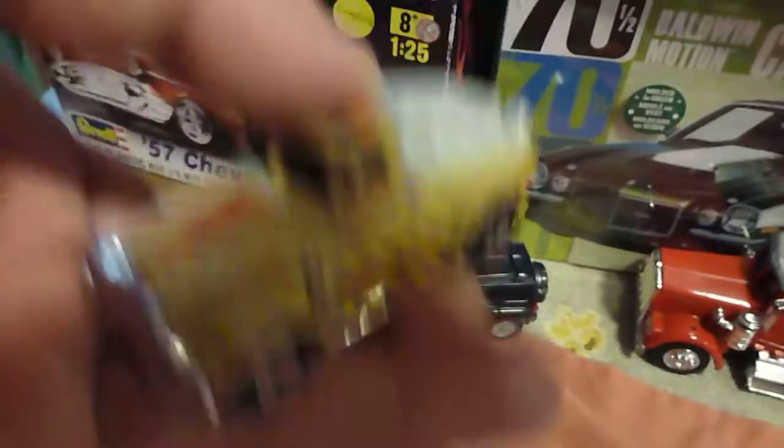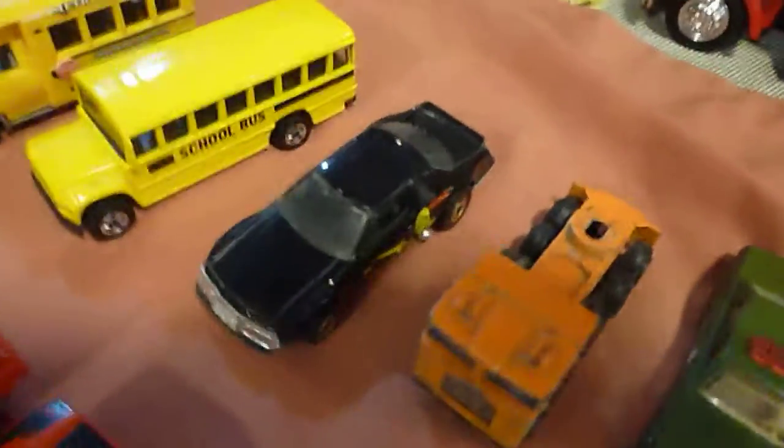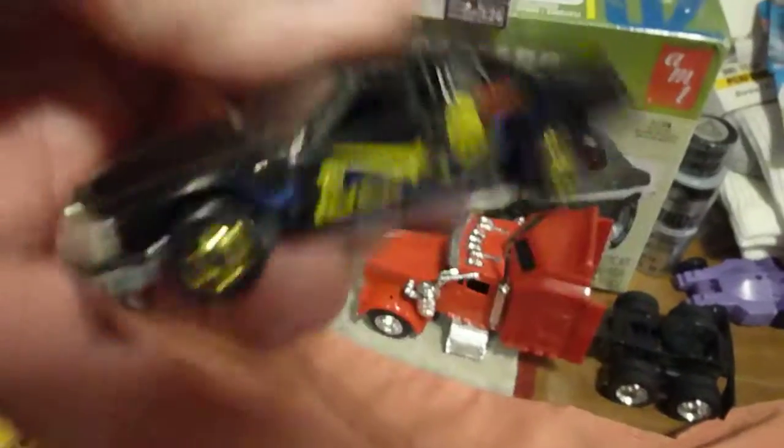Pick this up for a buck. Found me a couple school buses, one Blackwall one. Found me a Goldhubs Thunderbird. I like these older Blackwalls and the Goldhubs.